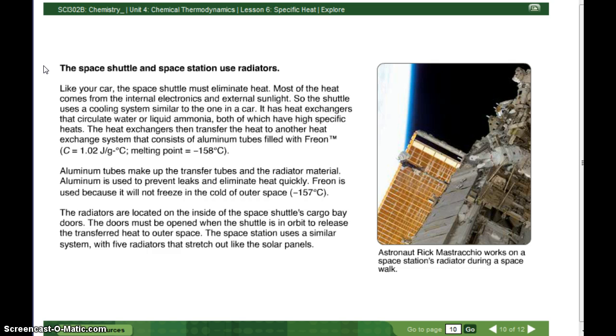Freon's specific heat, C, equals 1.02 joules divided by grams Celsius, and its melting point is negative 158 degrees Celsius. Aluminum tubes make up the transfer tubes and the radiator materials. Aluminum is used to prevent leaks and eliminate heat quickly. Freon is used because it will not freeze in the cold of outer space, which is negative 157 degrees Celsius.